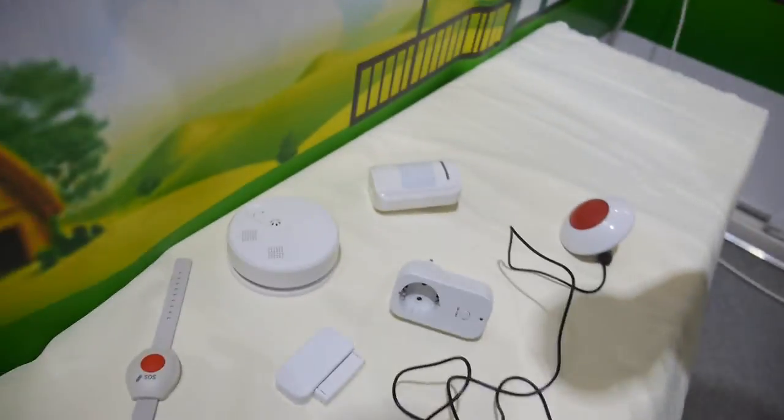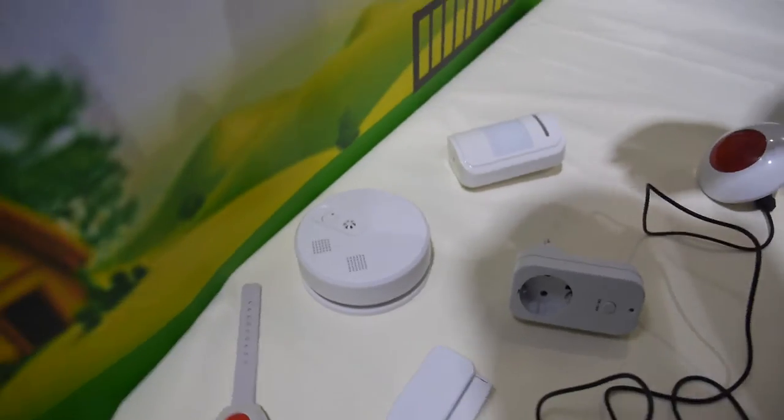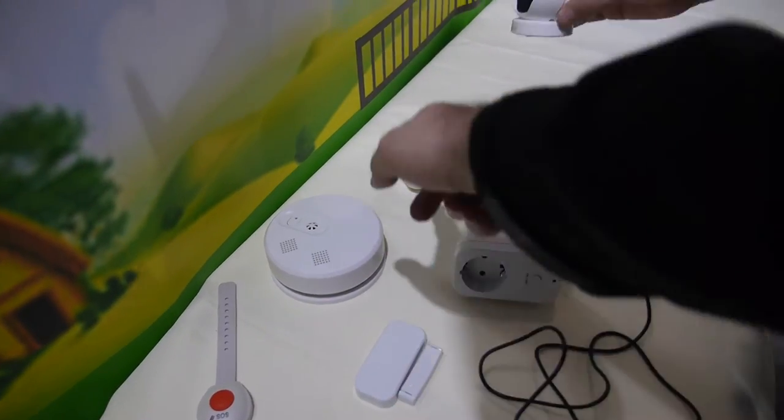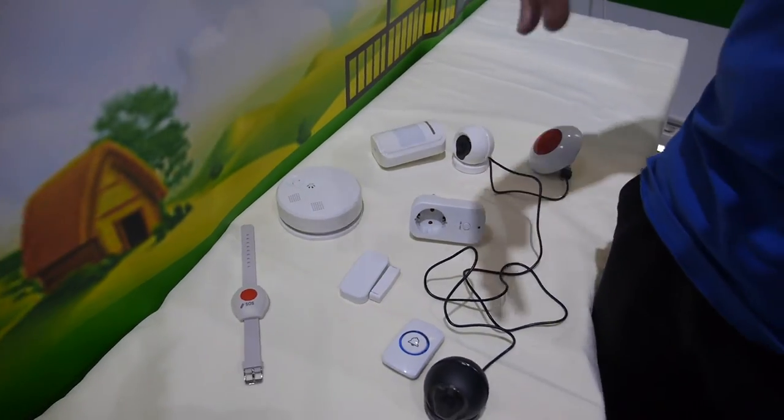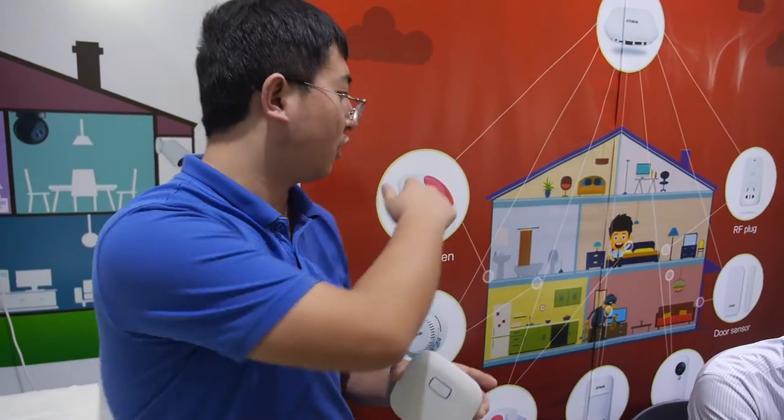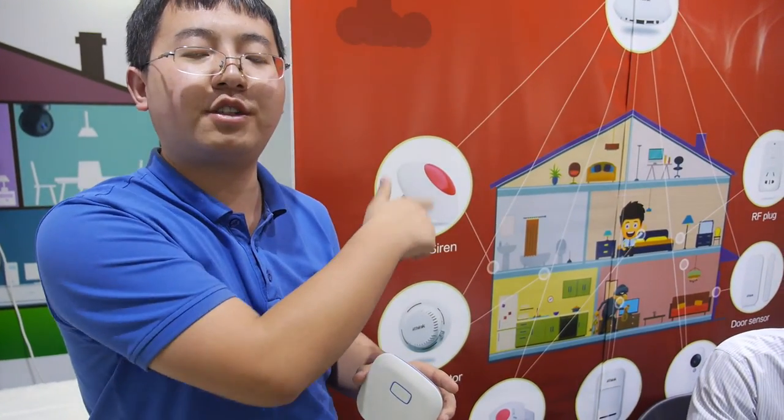For the smoke detector and other sensors — the whole system price is about $40 US dollar. We sell under our brand I Think, and we also provide OEM service.